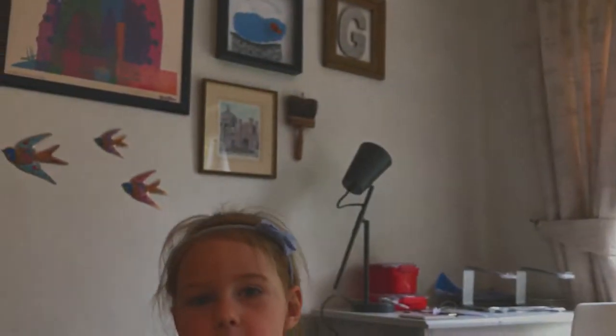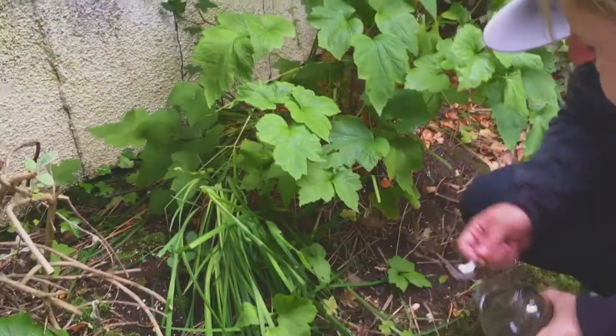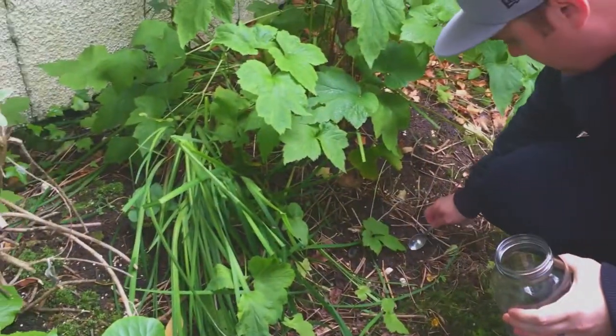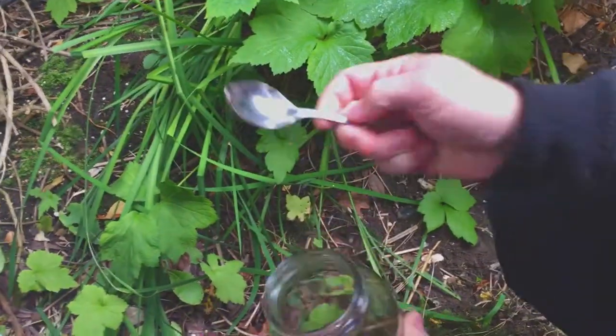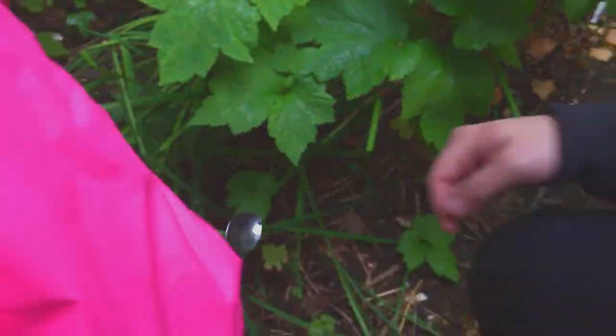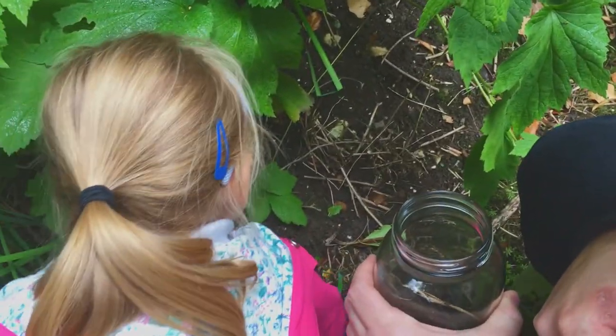What goes inside the jar? Snails and worms. Snails and worms? What else do we need to put in there? Let's get a little bit of dirt. You want to dig it up? Yes. Dig it up and put it in the jar. I'll put a little bit in just like this. Use that and dig up a little bit. Why are we using a spoon? Boom!